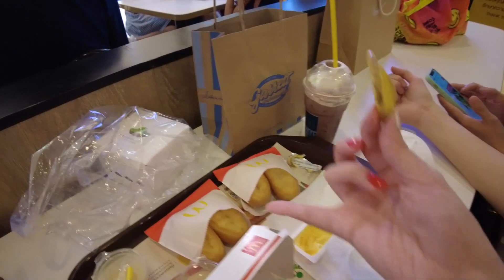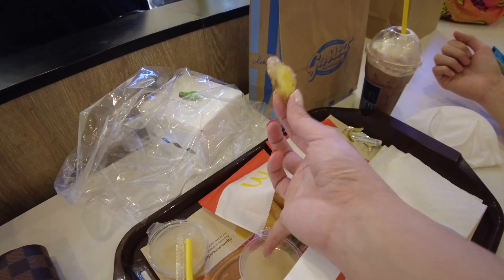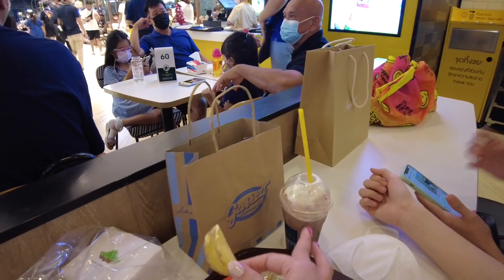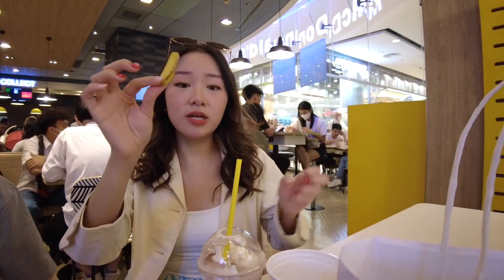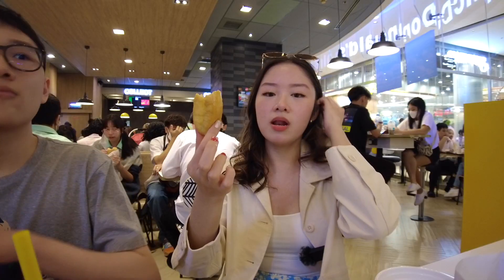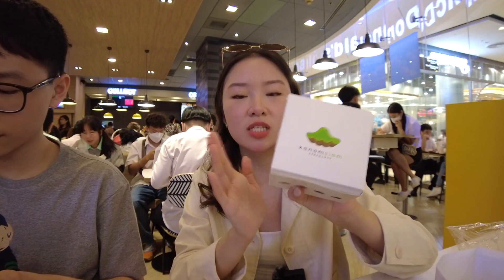So we are here in McDonald's. We're just gonna try wedges. This is the Patongko — I think it's a doughnut with condensed milk. And then this is an Ovaltine drink that has ice cream. Let's try the wedge. Nothing special — it's just similar to the taste of those foods in Hong Kong. This is 60 baht for 6 pieces, it's pretty expensive.